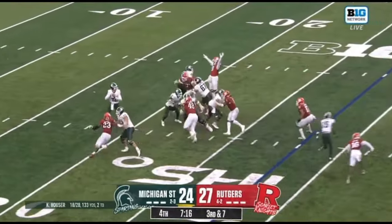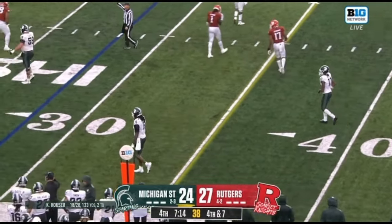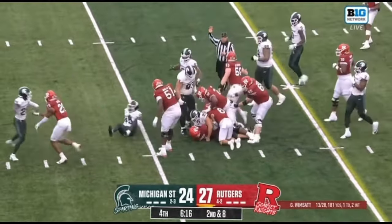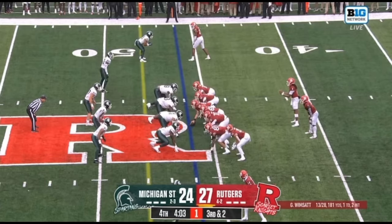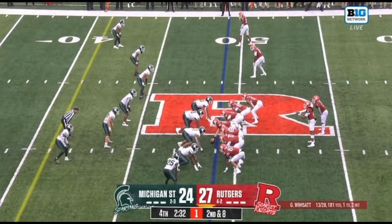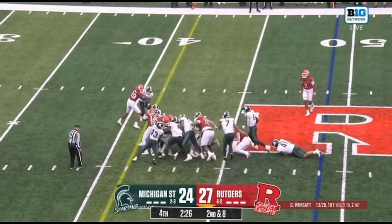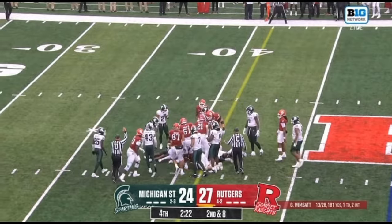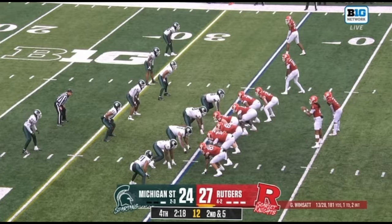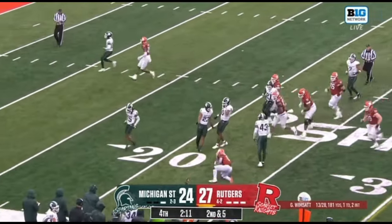Here they come — blitz coming. Hauser throws incomplete, looking for Malikar. Pressure gets there. First down run — Manungai, play clock late. Manungai for a first down — that's a big first down right there. Manungai still knocked down but that pile is moving — still going, still going. They'll mark him down at the 41. Michigan State only one timeout left, second down at five. Manungai — first down and more inside the 25.